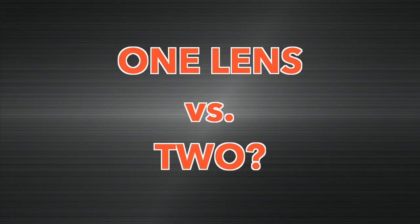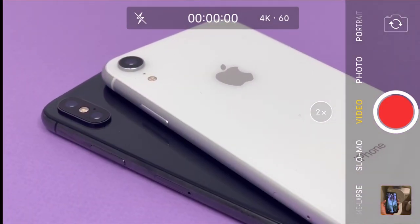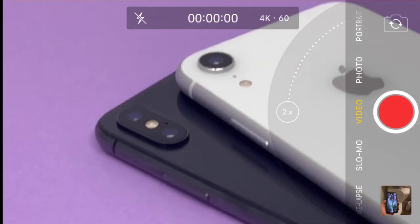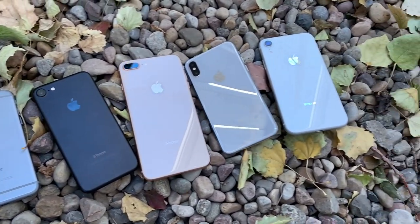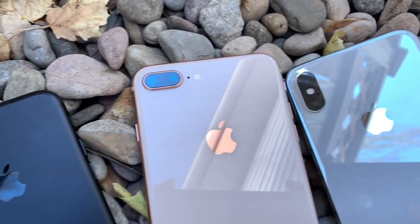Difference number ten: there's no telephoto lens on the XR. In my opinion, this is the second biggest difference between the XS and the XR. Before the X came around, my go-to iPhone was the 7 Plus because of its telephoto lens — out of all Apple's incremental features over the last few years, the telephoto has made the most difference in my day-to-day iPhone usage for photos.